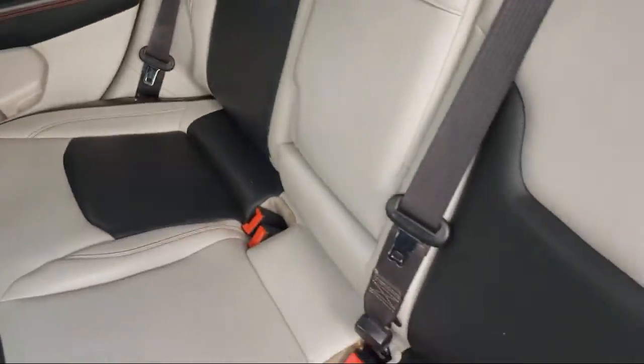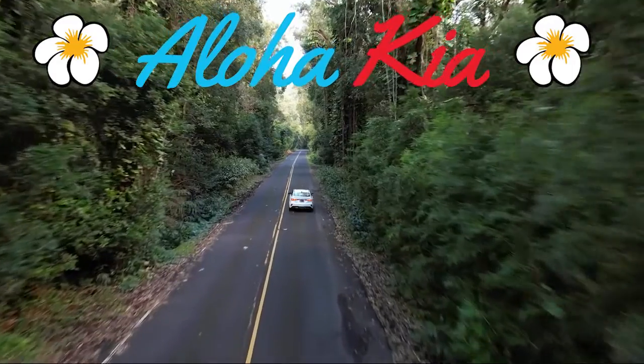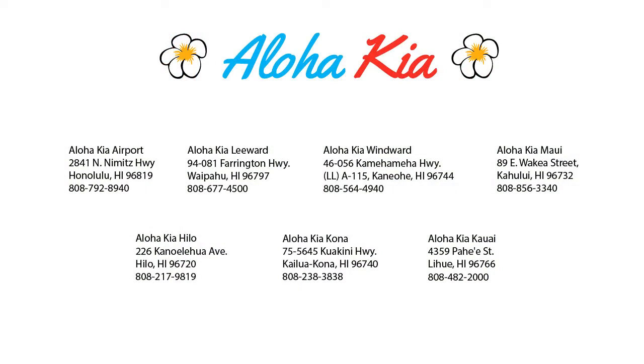Your Ohana dealer since 1997. Aloha Kia has seven dealerships statewide on all islands. Our friendly multilingual staff is proud to offer our guests the best purchasing and owning experience, no matter what island you're on.